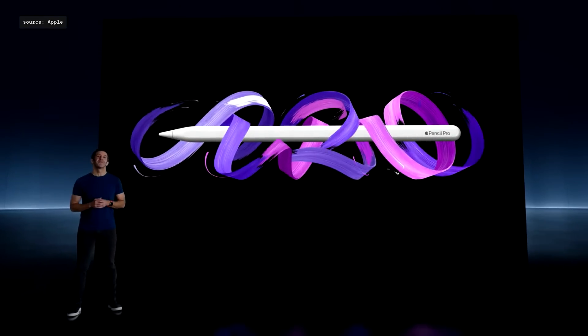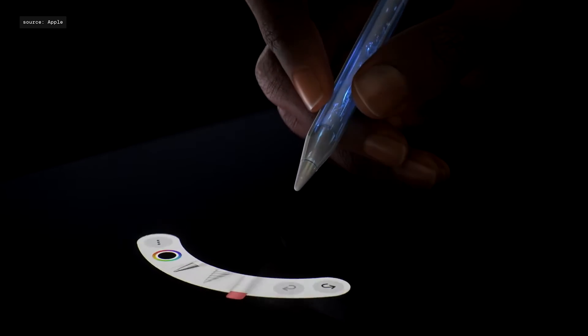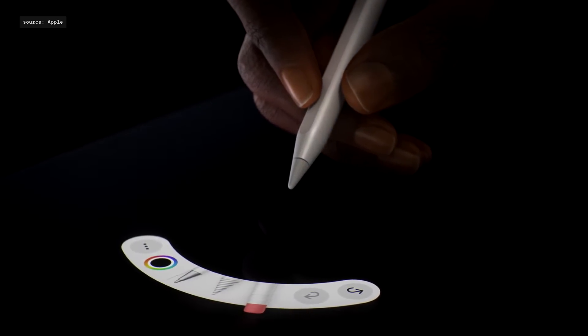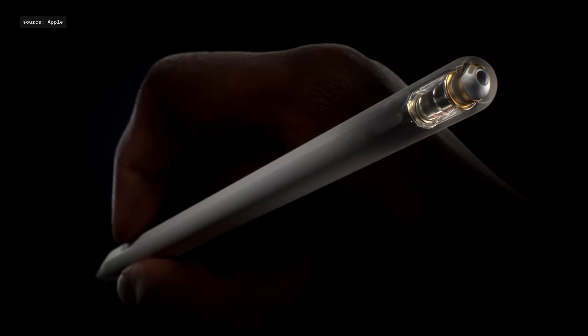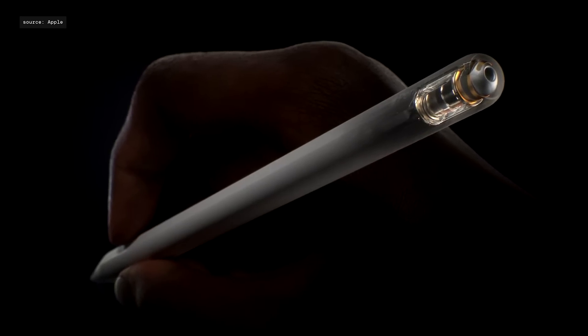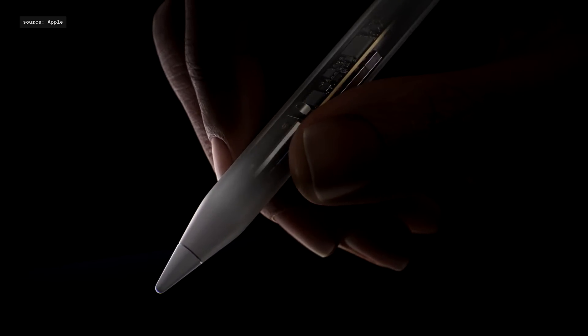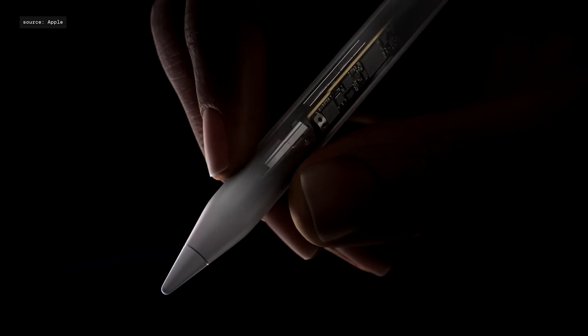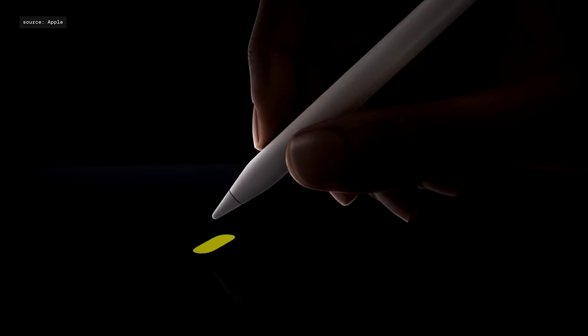Introducing Apple Pencil Pro. We added a new sensor in the barrel of the pencil to enable new interactions. You can just squeeze it to bring up a new tool palette. When you squeeze the pencil, a haptic engine delivers precise feedback that you can feel. A gyroscope allows you to roll the pencil for precise control of the tool you're using, like changing the orientation of a shaped pen or brush.